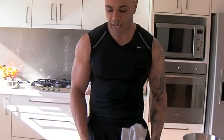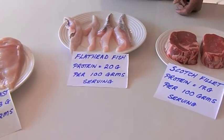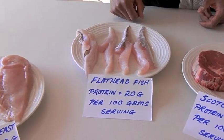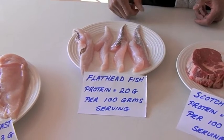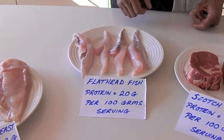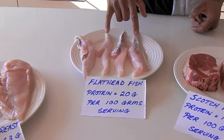If we move on to the flathead, this is 20 grams of protein per 100 grams. So I would need 30 grams, which would equate to approximately 3 pieces.